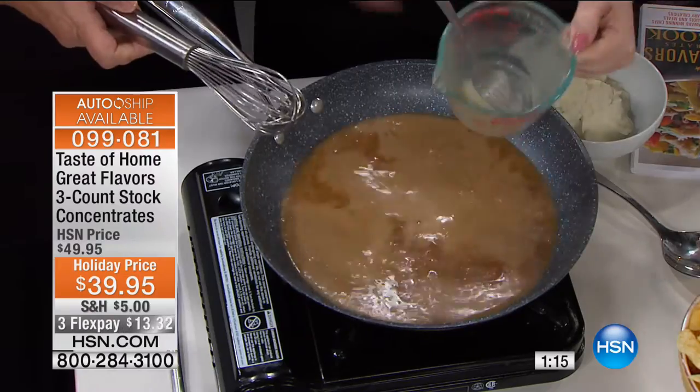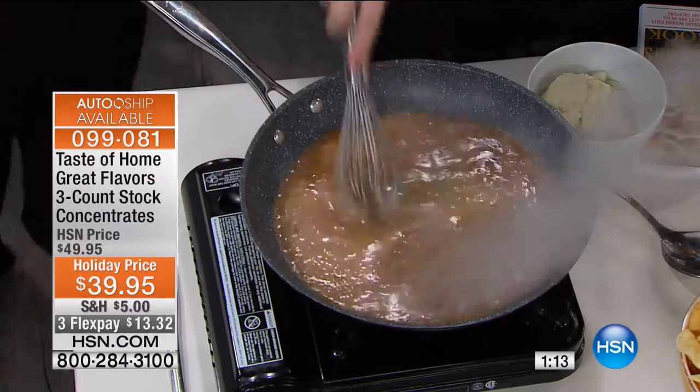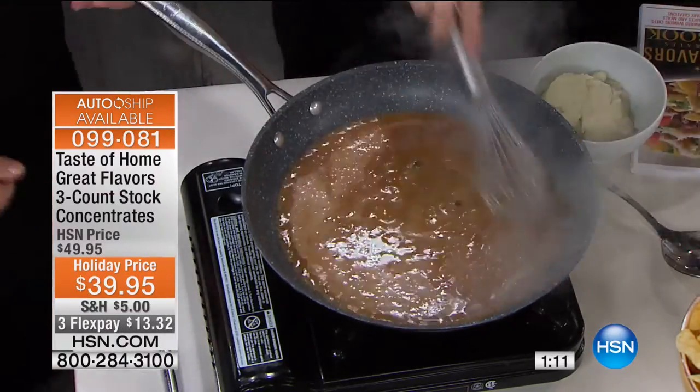Take the whisk and start whisking it. Look at that — bubbly, beautiful, perfect.